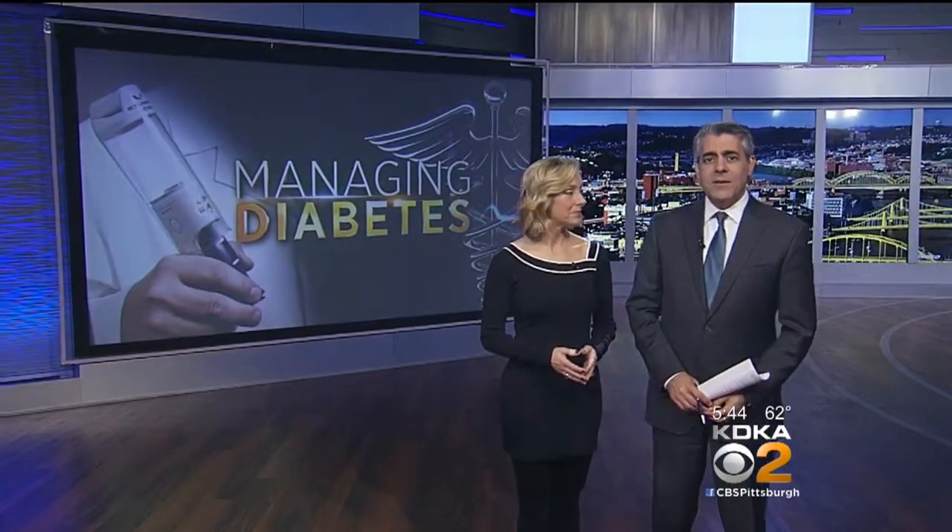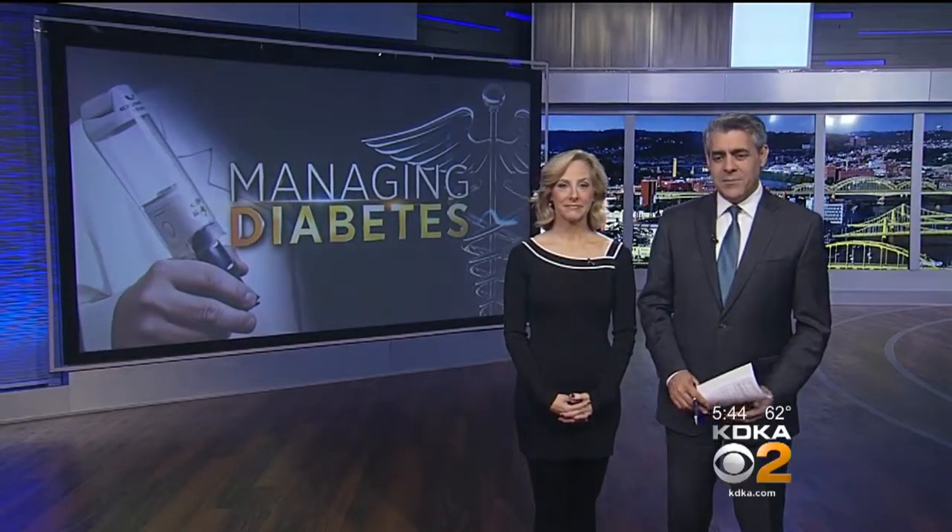For most people with diabetes, managing the disease revolves around needles, especially those who have to take insulin. Some diabetics though are now keeping their sugar in check with a nearly needle-free option. Here's health editor Dr. Maria Simbra.